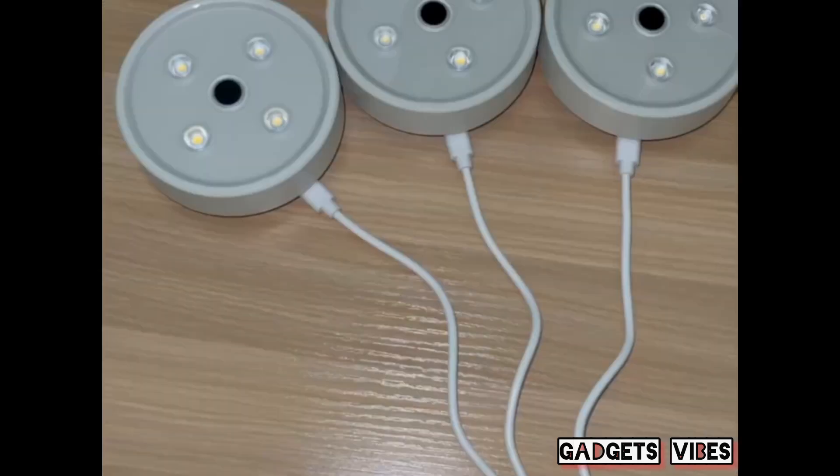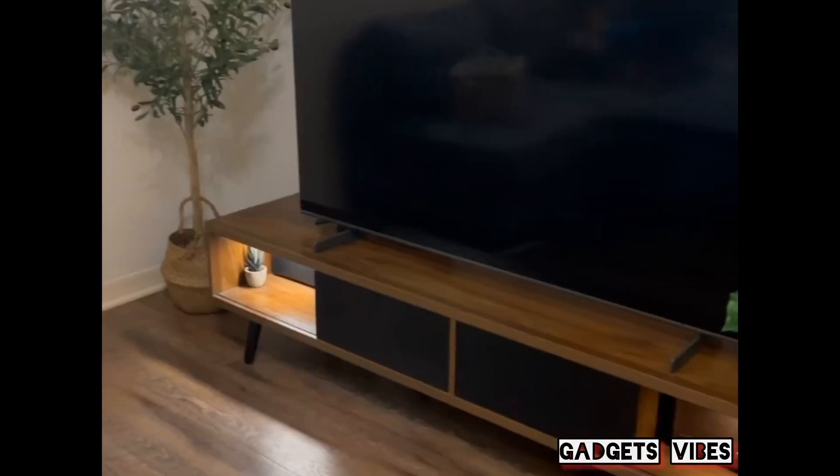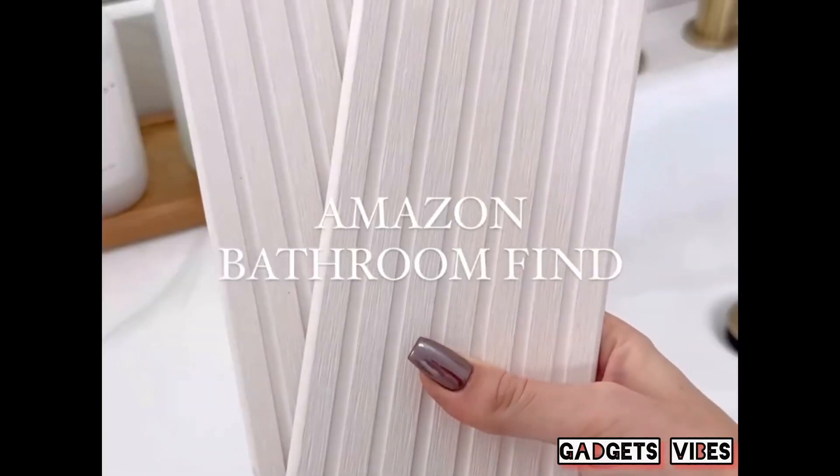I love that the charging cable allows you to charge three lights at once, and the lights are also dimmable. These are the perfect lights to elevate any space in your home and can be found in the home category of our storefront.